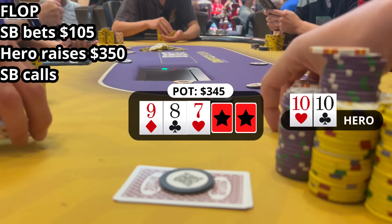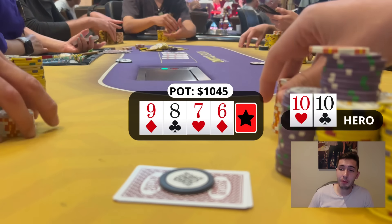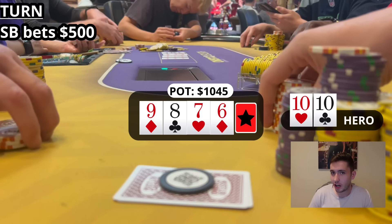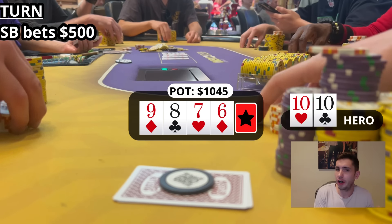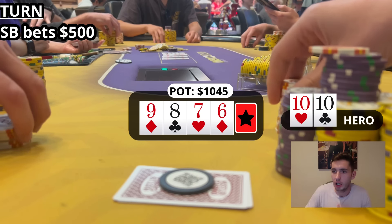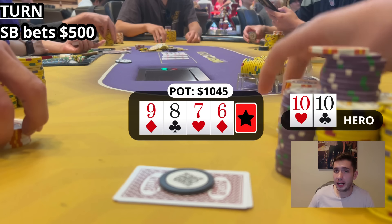The turn is the six of diamonds. After a little tank, the small blind slides in a rack of yellow chips — that's $500 — and he's got like $800 behind. Stepping away from the weirdness for a second: I don't really see the point in raising here. If he can somehow have an air ball or a complete nonsense hand, I think the play is to just call and see what happens on the river.